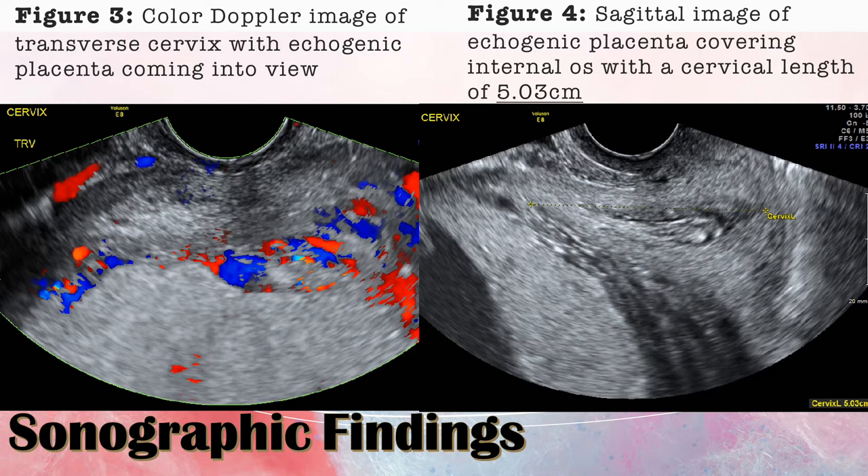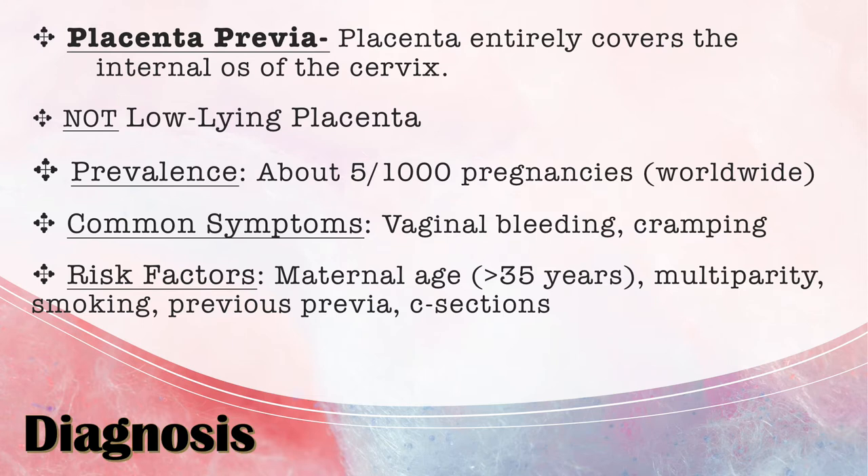The normal cervical length shows there's no funneling or anything like that, which you definitely wouldn't want at this point in the pregnancy, especially with placenta previa. The official diagnosis was placenta previa, where the placenta is entirely covering the internal os of the cervix. The placenta is considered to be the presenting part — the closest thing to the internal os — whereas in a normal pregnancy, it would be a part of the fetus.